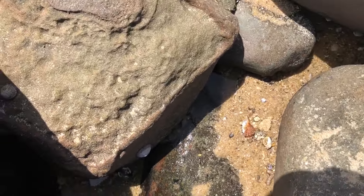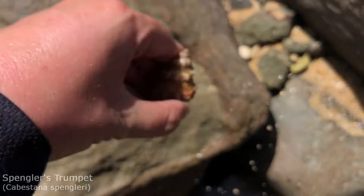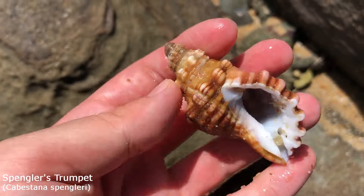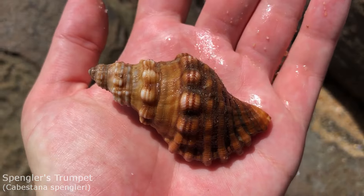Maybe this one doesn't have the operculum in there. It just looks like sand in there — let me shake it out. He's a lovely empty one. Actually, I think I like the shape of this one even better. He's smaller but he's longer. Anyway, it is another beautiful Spangler's trumpet.